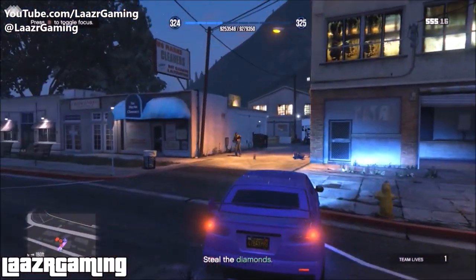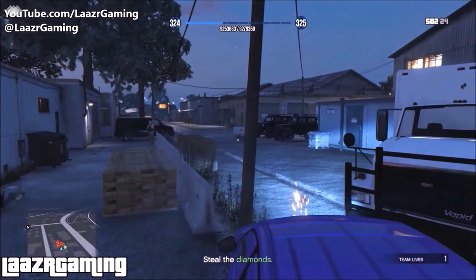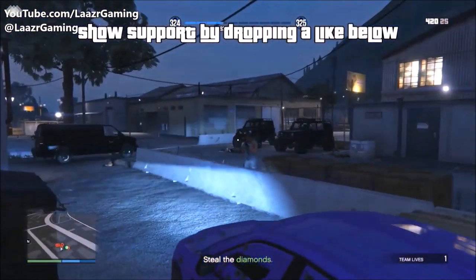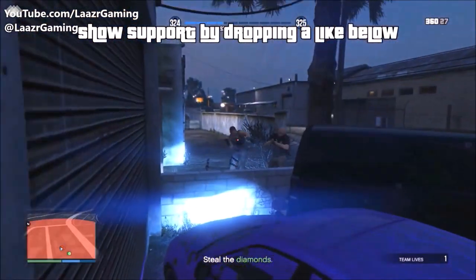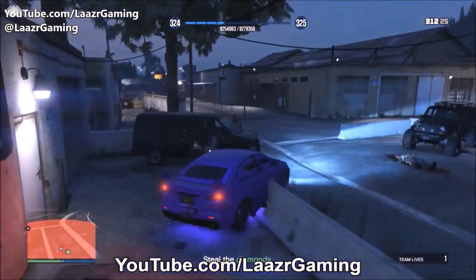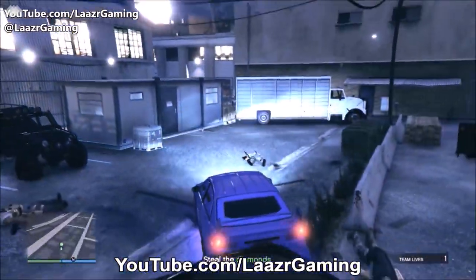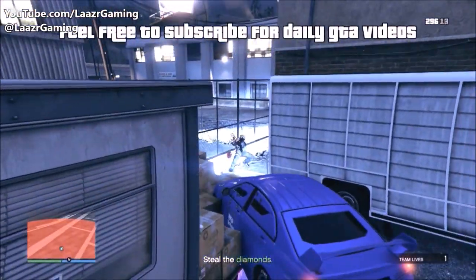The first part of the mission is straightforward: drive in through the entrance, take out the two front security guards, there should be about five more enemies on the left and two more behind the truck. If you own a Karuma, just drive straight in — these guys won't hit you with a single bullet. If you don't have a Karuma, get out and pick them off one by one. I'd definitely suggest buying an armored Karuma if you don't own one, as it makes contact missions so much easier.